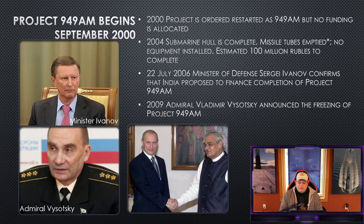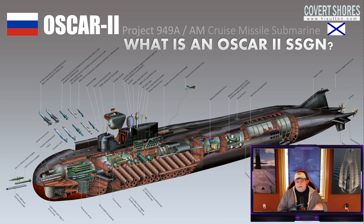In 2009, Admiral Vladimir Votsky announced the freezing of Project 949AM — there would be no more Oscar IIs, including K-329. The Oscar II was the Soviet Union's 1980s answer to the NATO carrier convoy — the carrier killer built in the mid-80s and early 90s. Its primary weapon is the P-700 Granite, a long-range, autonomous, homing anti-ship missile with an enormous warhead. The Oscar II carries 24 of these missiles and can launch all of them in a single salvo.